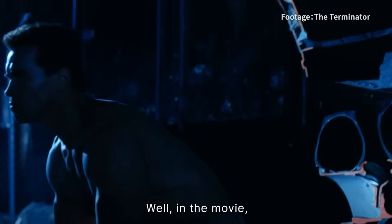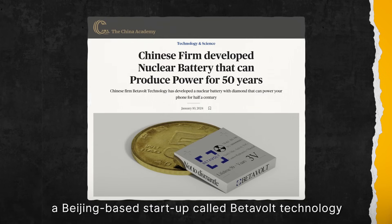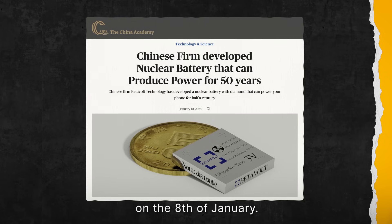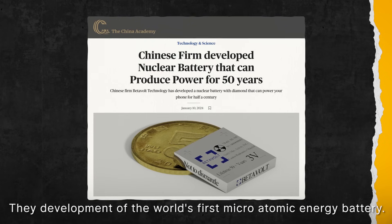Well, in the movie they have some kind of technology to enable that. But in the real world, a Beijing-based startup called VitaVolt Technology has made a groundbreaking announcement on the 8th of January. They developed the world's first micro-atomic energy battery.